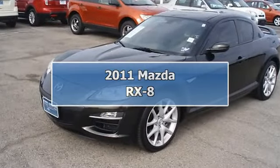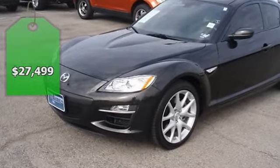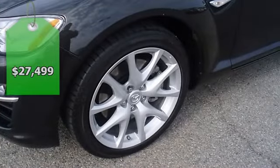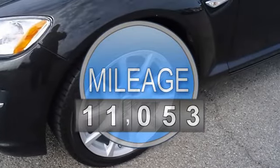Zoom zoom zoom down the road in the sporty sparkling black Mica 2011 Mazda RX-8. One owner — so clean it looks like it just came off the showroom floor.